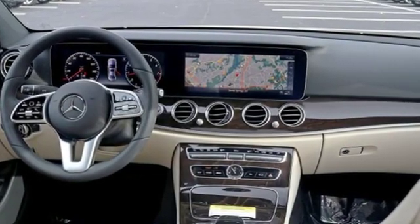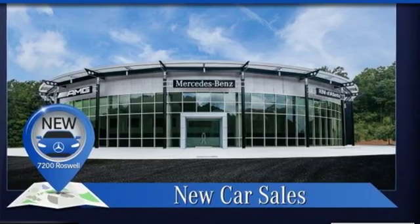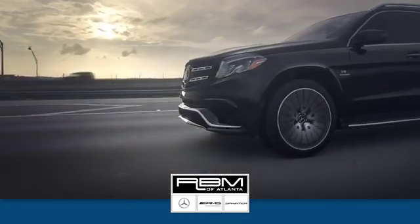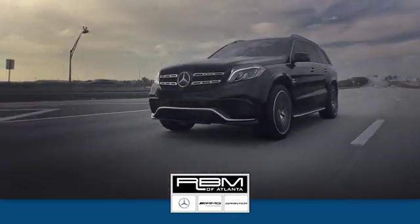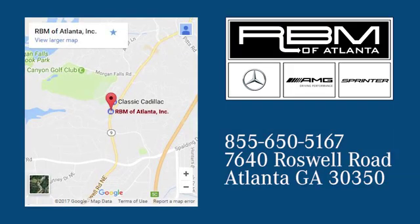High style, high performance, Mercedes-Benz. The time is now. See it for yourself today. At RBM of Atlanta in Sandy Springs, we have the best selection of new and top quality pre-owned vehicles to choose from. We are conveniently located at 7640 Roswell Road in Atlanta.